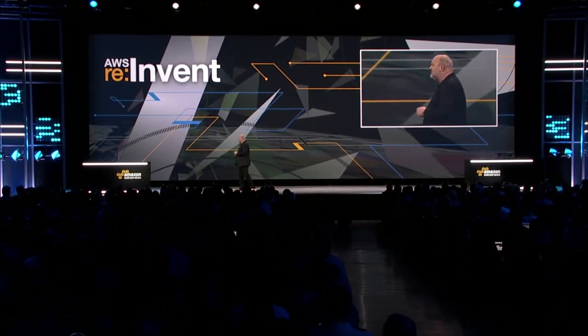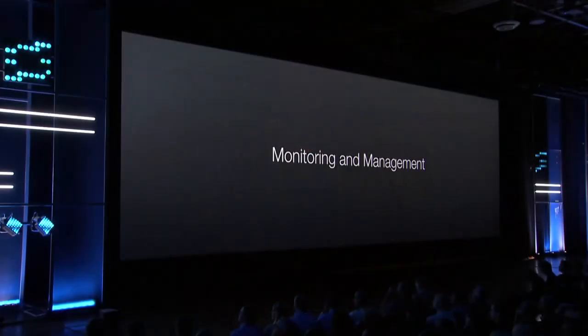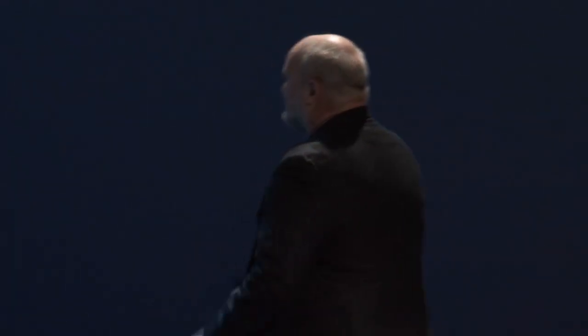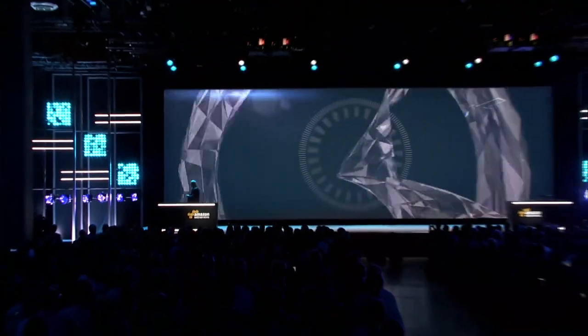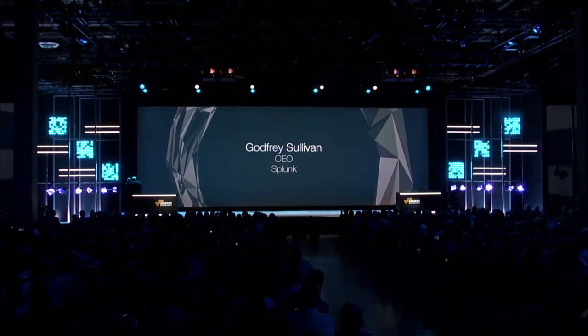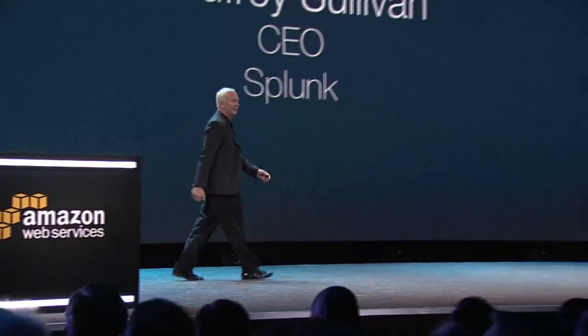One particular area where we have many partners delivering great services is monitoring and management. I'd like to invite Gottfried Sullivan, CEO of Splunk, to talk about how they are integrating with AWS.